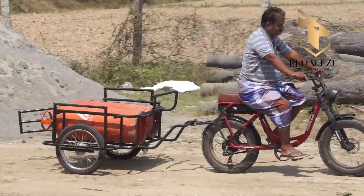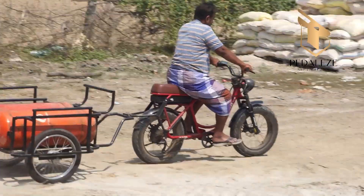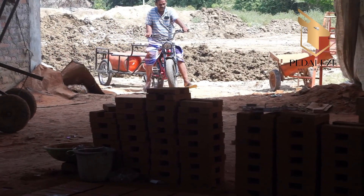Earlier, he used a bigger vehicle to transport commercial cylinders. Now, our compact carbo vehicle does the job and saves him 300 every single day.